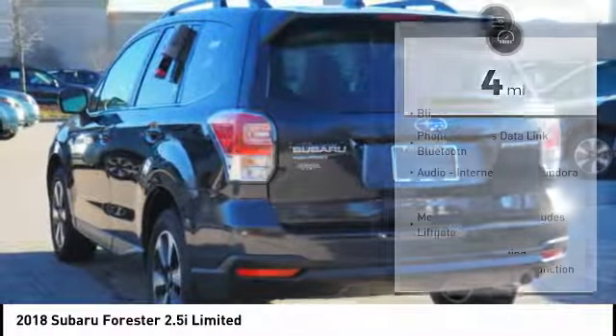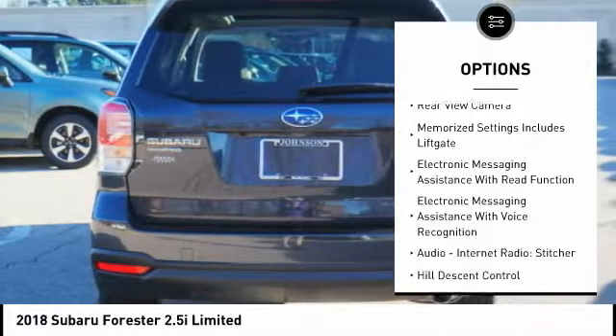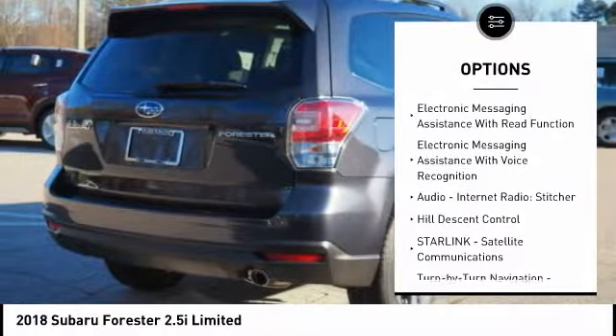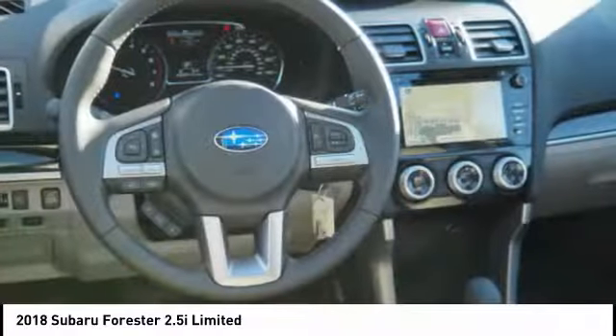Here are some of this vehicle's great options: traction control, stability control, cruise control, fog lights, power brakes, clock, trip computer, child safety locks, overhead console, cargo area light.